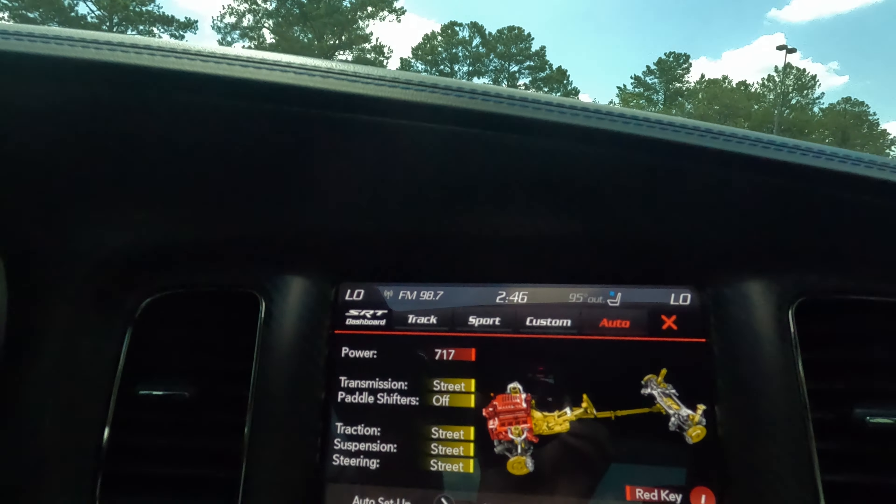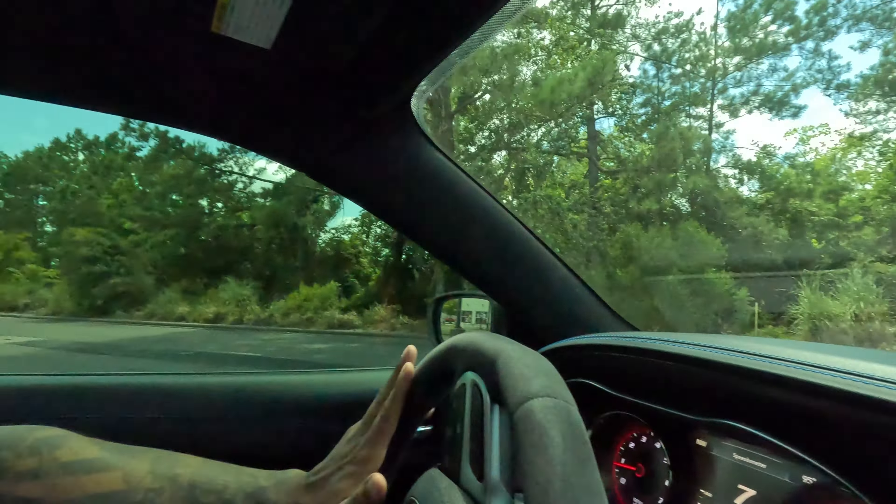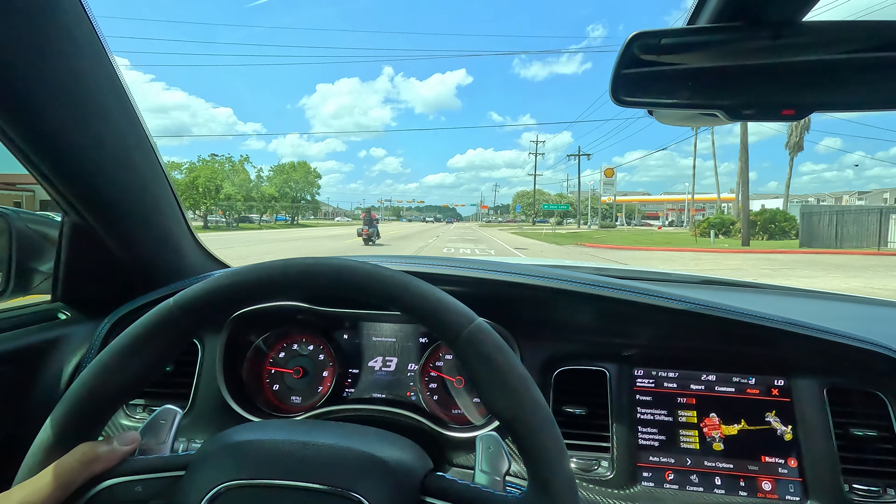First things first, let's go get some gas and then I'm going to wash the car right after. It's 95 degrees here in Texas — normal Texas weather, kind of like a heat wave, supposed to go up to 97. I always tell people the heat here is a dry heat, not humid like New York City. To me it's a lot hotter when it's 95 or 97 degrees in New York, but here in Texas 95 degrees doesn't feel so bad.